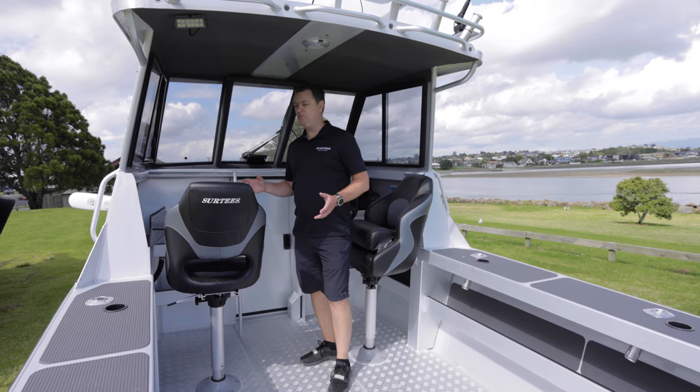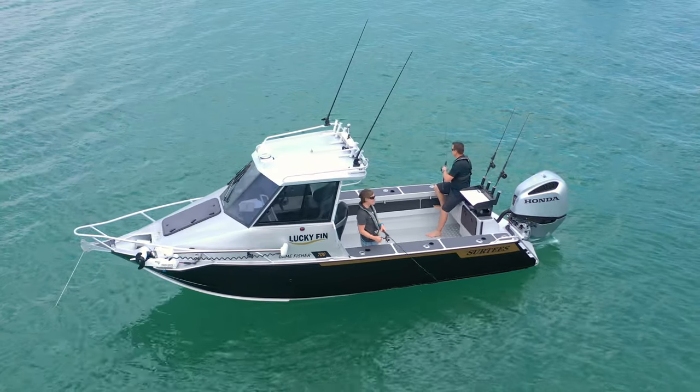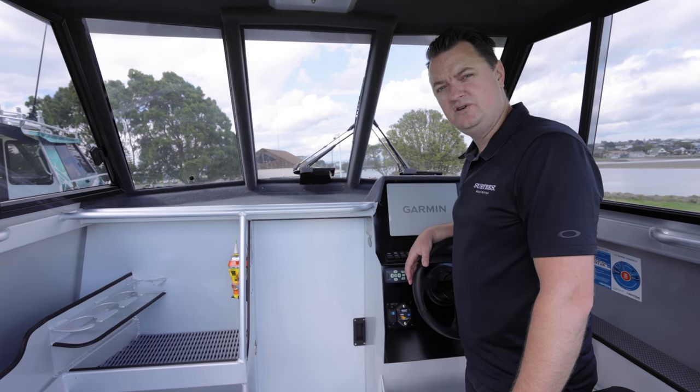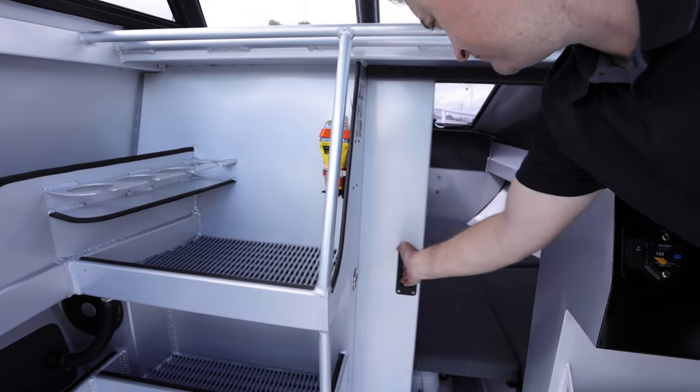This is our 700 Gamefisher Open. The cabin's been pushed forward 300 mils just to give it a little bit more fishing room out the back. The open comes standard with a privacy curtain, and this one has been optioned up with a lockable sliding door and mini galley.